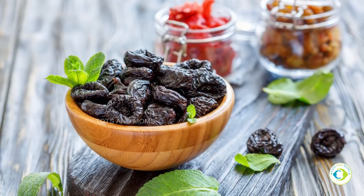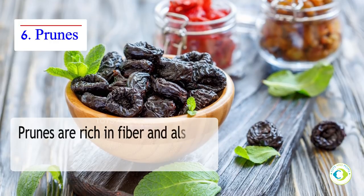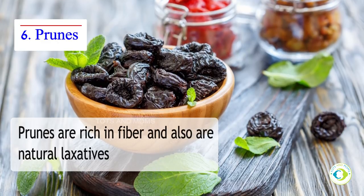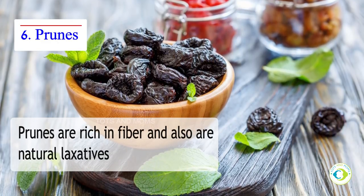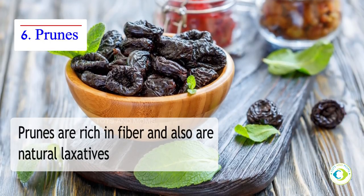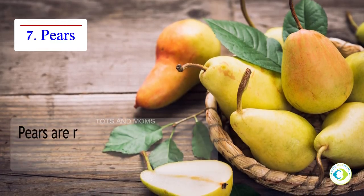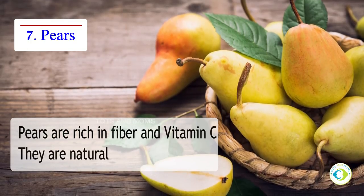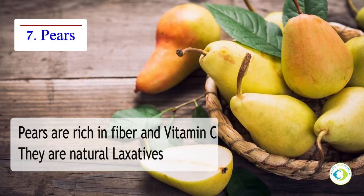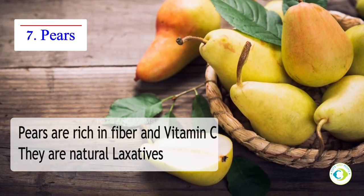Let's move to fruits now. Prunes are by far the best food to relieve constipation in kids. They are rich in fiber and are a natural laxative. Dried plums are equally good as they are rich in both soluble and insoluble fiber and also work as an antioxidant. If your baby is constipated, you can offer them prune juice. Pears are rich in fiber and vitamin C. Apart from this, it is one of the best natural laxatives to ease the movement of stool and provide relief from constipation. You can either offer pear as a fruit or pear juice to your baby to ease the bowel movements.